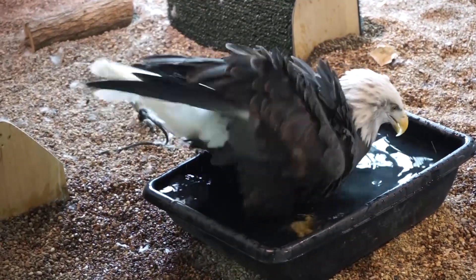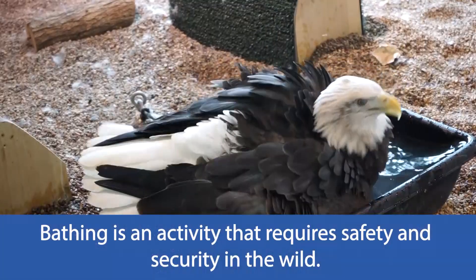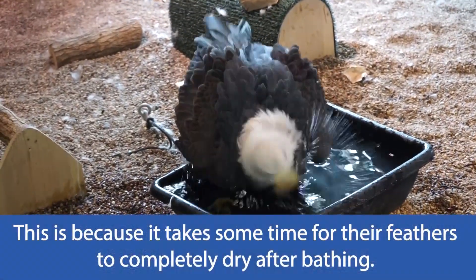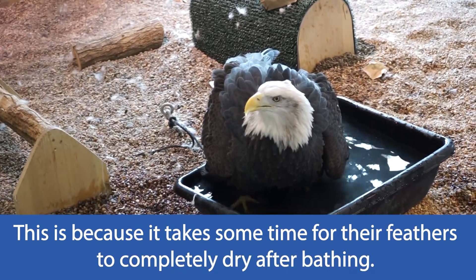So when they take a bath, like what you're seeing Columbia do right here, they have to make sure that they are safe and feel comfortable because they're going to be drying out for quite a while. Columbia is pretty notorious for taking quite a long bath of about 20 minutes and then sitting out for hours drying out the rest of the day.